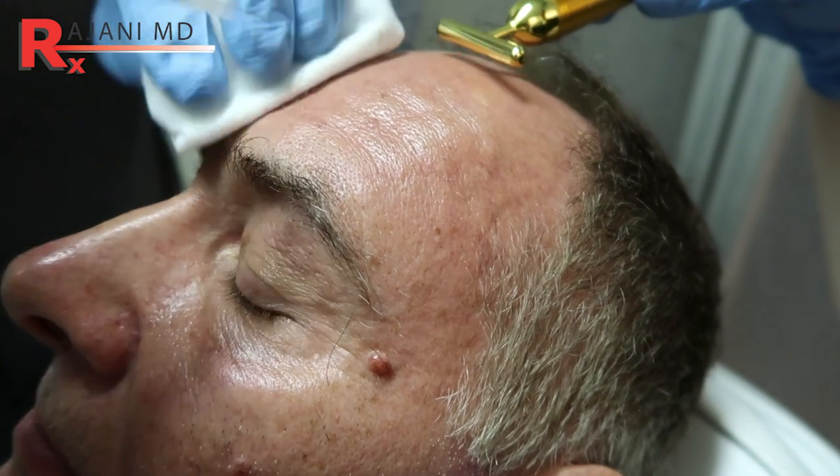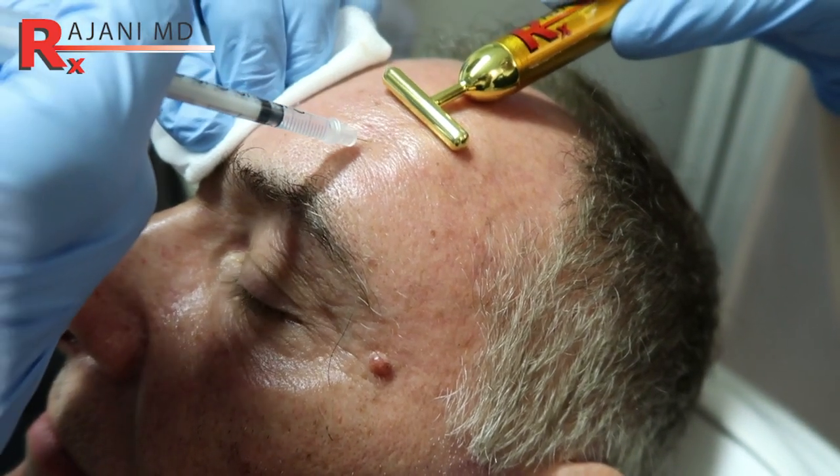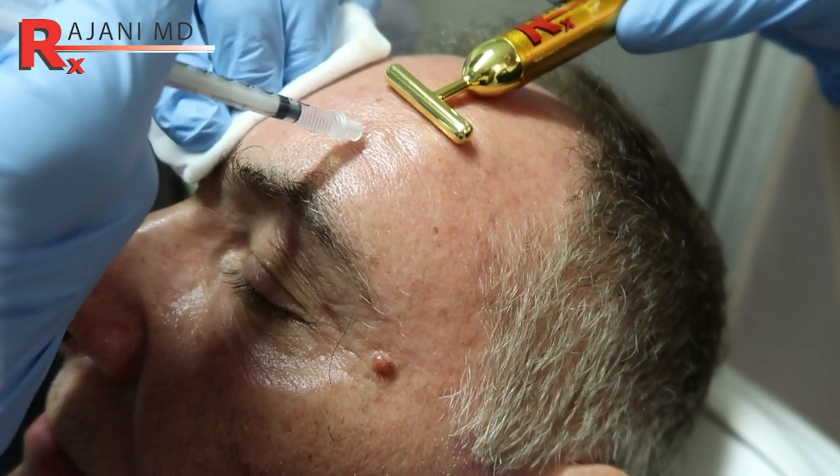The beautiful thing about Botox and Dysport is that if there's a problem, it goes away because it wears off. Of course, on the flip side, when it's a great result, people want it to last forever. Botox and Dysport in the forehead work very, very well, and the dosing is typically around 12 units.